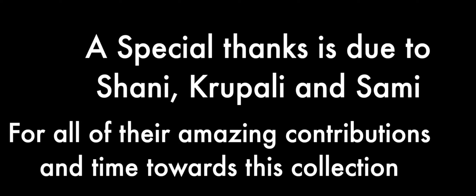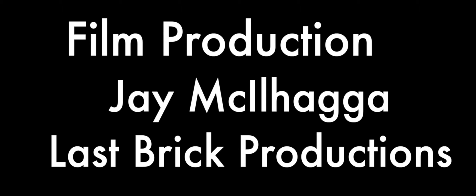London Sensory Short Film — a huge thank you to the Look Charity for collaborating with us on the entire project. A special thanks to Sunny, Krupali, and Sami for all of their amazing contributions and time towards this collection. Designer and Director: Harriet Brooks Francis. Film Production: J. McHill Hager, Last Brick Productions. Set Production: Indra Studios. Set Assistants: Lucy Brooks Francis, Melina Preston, Laura Cassidy. Styling: Harriet Brooks Francis.